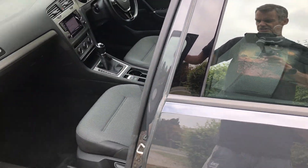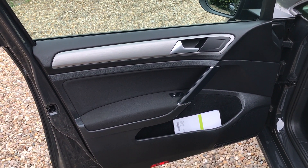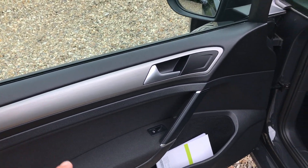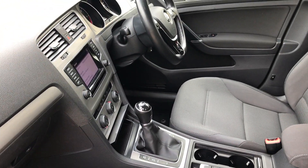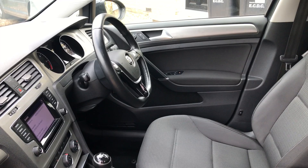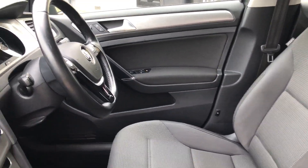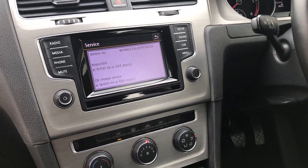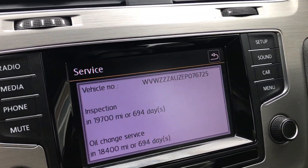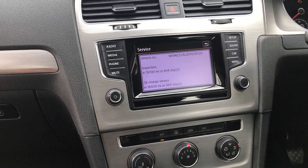The nice thing with a Golf is it doesn't really matter what mileage they've done — they just hold the miles incredibly well. This car honestly looks like it's done 10,000 miles. Super door card, and the service book we'll come to in a second. The seats are fine. In terms of spec, on the SE we can see the next service is due in nearly 700 days as it's on a long life inspection.